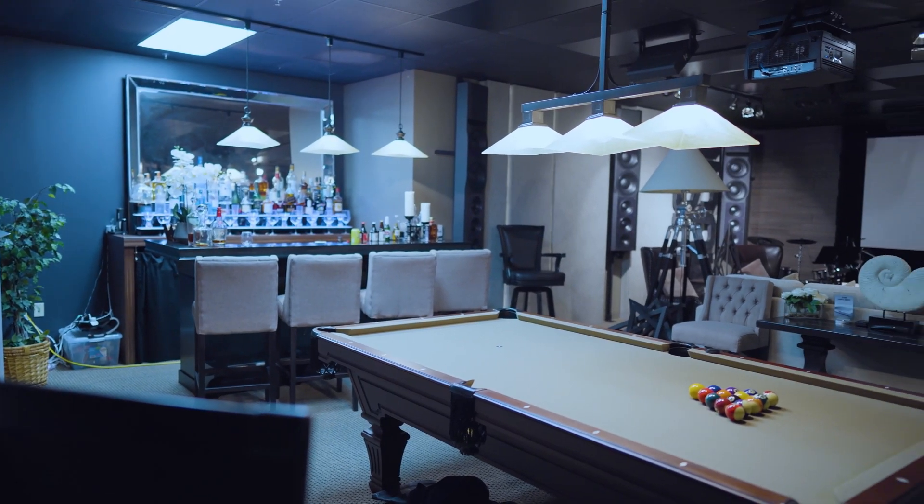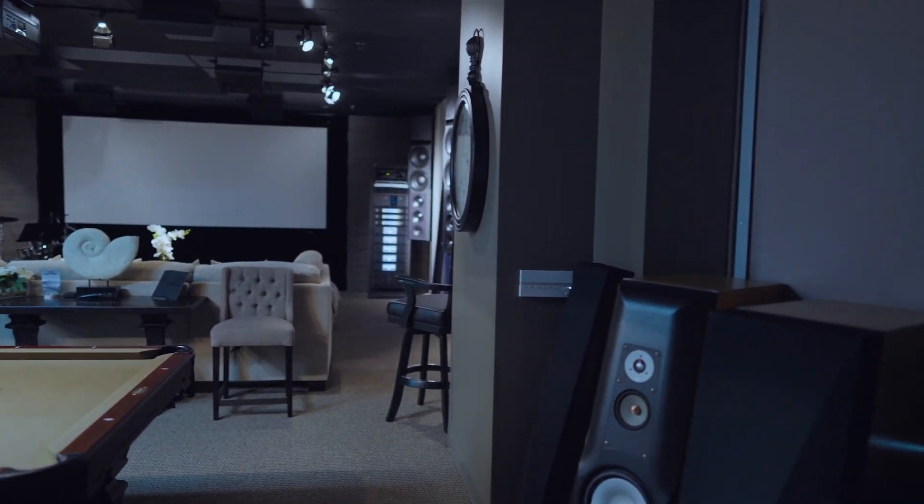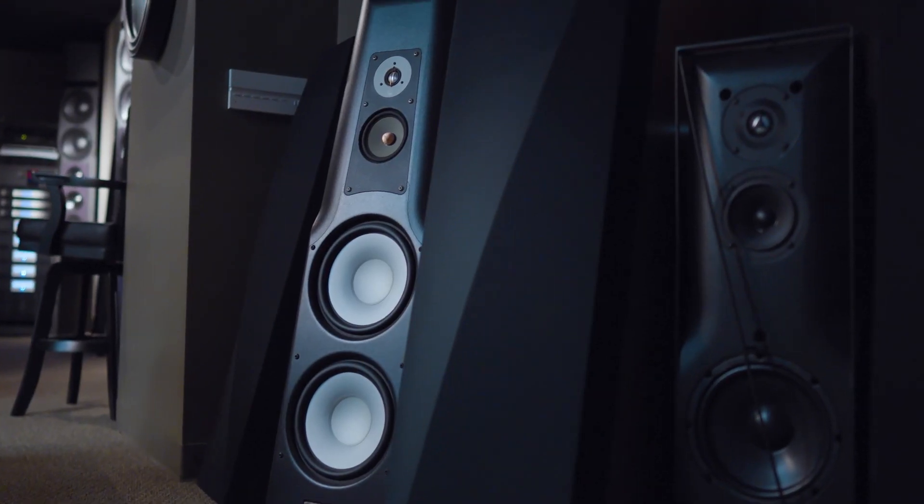Even in the big systems, the ceiling speakers tend to be smaller and some bass management is required. So the matrix bass management feature is something that we utilize all the time. We also have bass management in our loudspeaker controllers.